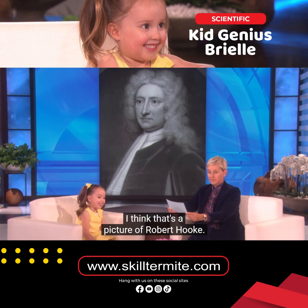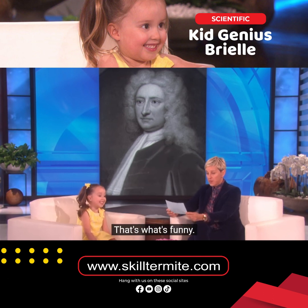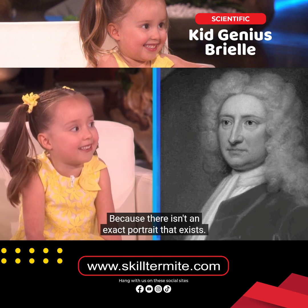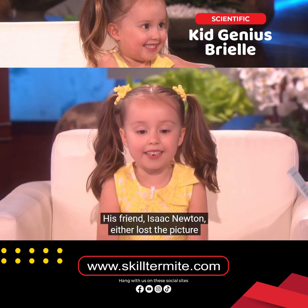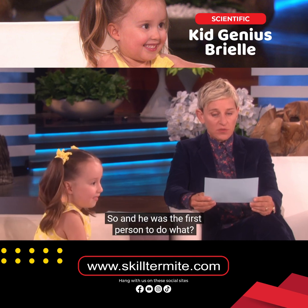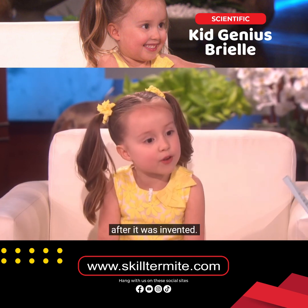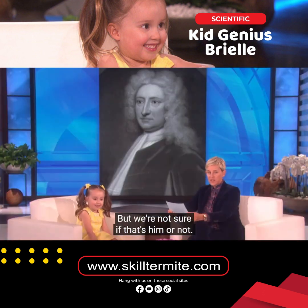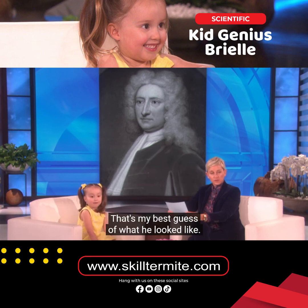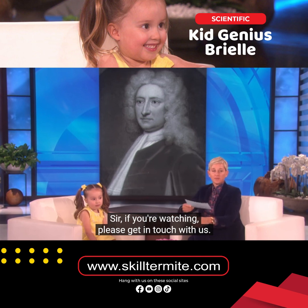Do you know what's funny? I think that's a picture of Robert Hooke. You're right, but actually I really can't say for sure, because there isn't an exact portrait that exists. His friend Isaac Newton either lost the picture or destroyed it. He was the first person known to see actual cells under the microscope after it was invented. But we're not sure if that's him or not — that's my best guess of what he looks like. But if anyone watching is related to him, or sir, if you're watching, please get in touch with us.